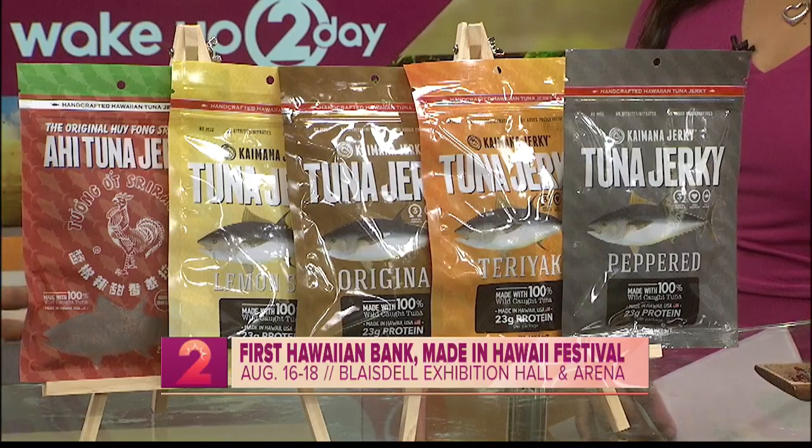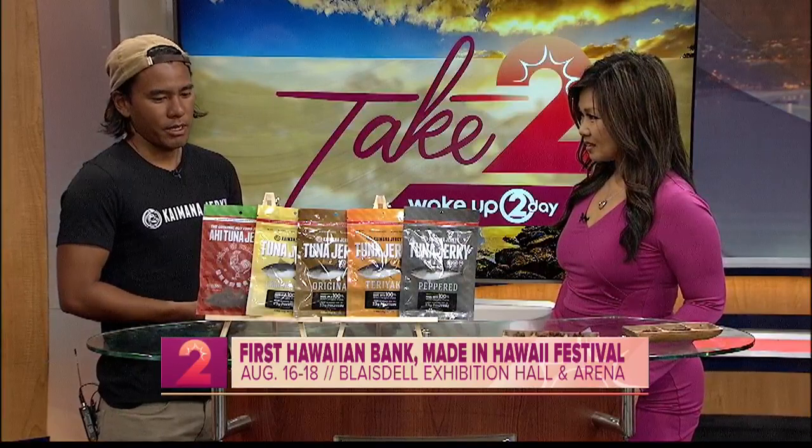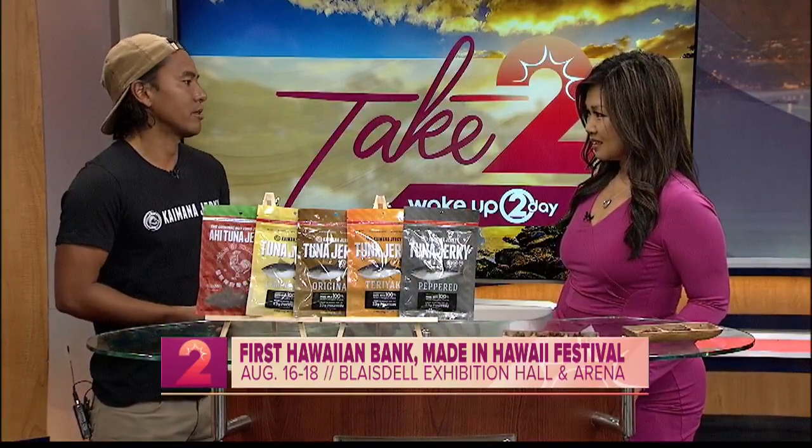Over time he developed the product and that became the core business of our family. We started making marlin jerky, and about five or six years ago we developed a new product with ahi yellowfin tuna jerky.